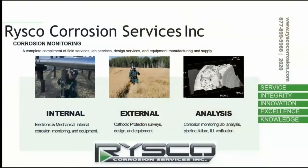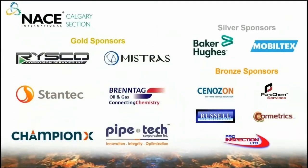Their continued contributions allow us to provide this webinar series to our membership at no charge. Today I'd like to highlight one of our gold sponsors, Pride School Corrosion Services. They have been a longtime supporter of NACE Calgary and NACE International. All their technical staff have either NACE certifications or are diligently working towards them. They believe NACE education, along with applicable experience, is a cornerstone of their organization. Pride School's success is built on the five pillars of service, integrity, innovation, knowledge, and excellence. They offer a complete set of services and equipment for all corrosion monitoring needs. Thank you to all our annual sponsors for your continued support.